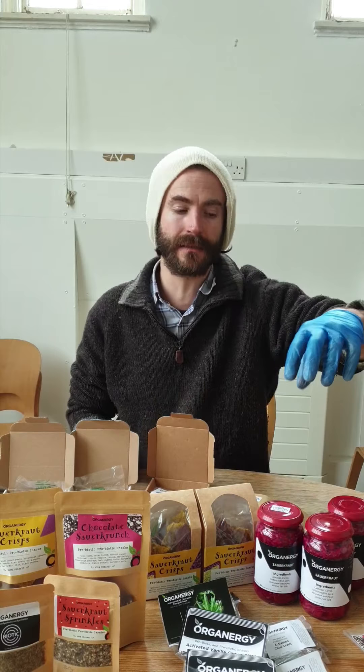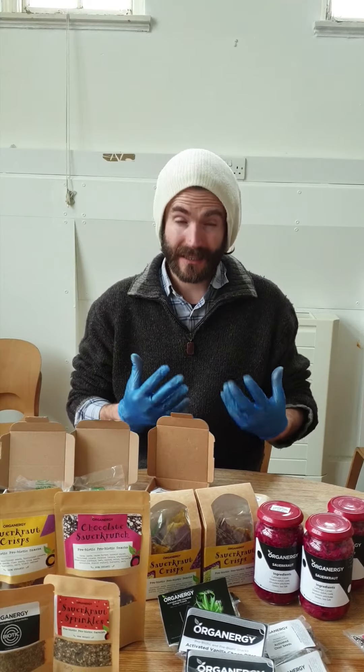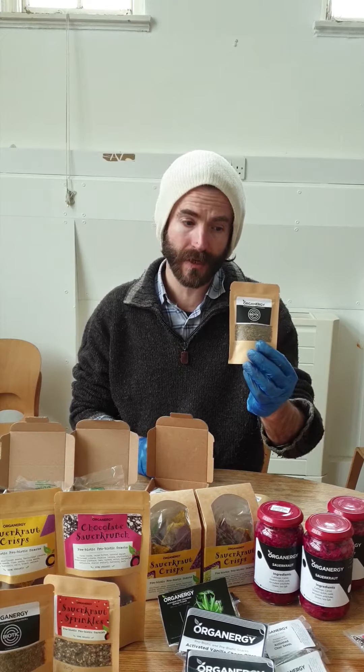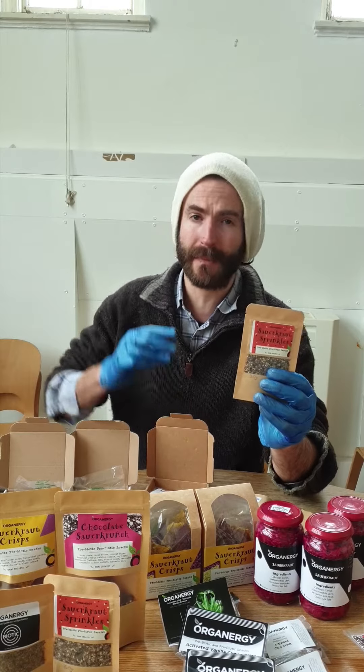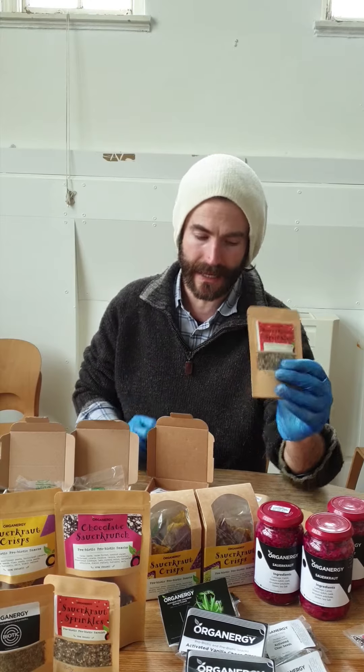I have things on the website: my vanilla chocolate, my CBD chocolate, the seeds. But there are a few new products — which in one regard isn't the best time to introduce new products, but on the other hand it's the best time possible because they're all containing fermented prebiotic fiber, so they're fermented vegetables. We have sauerkraut sprinkles with herbs, and sauerkraut sprinkles with sesame seeds, salt, and black pepper — it's like a gomashio but with fermented vegetables blended in.